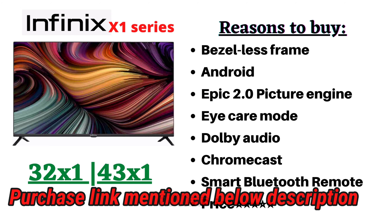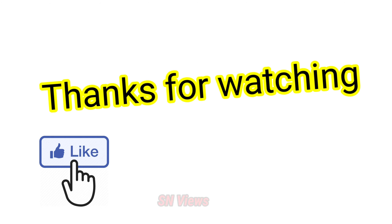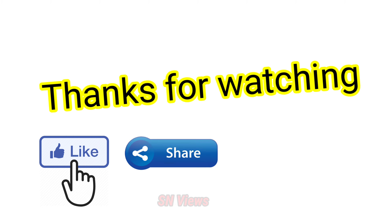You can check the product description for the purchase. If you enjoyed this video, please like, share, comment, and subscribe. Thank you!